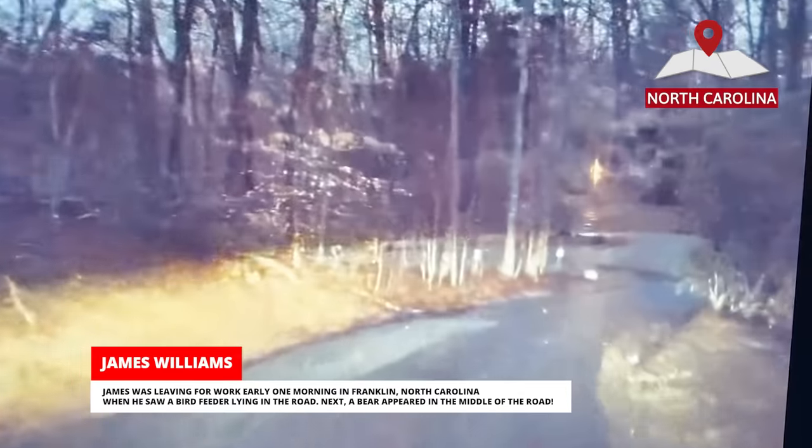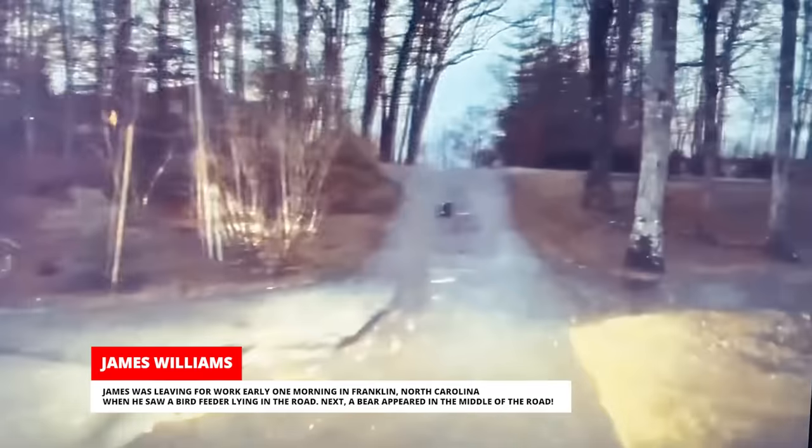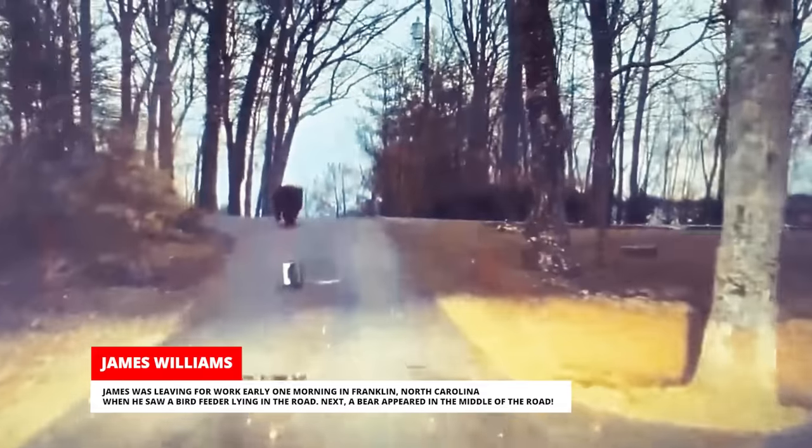James was leaving for work early one morning in Franklin, North Carolina, when he saw a bird feeder lying in the road. Next, a bear appeared in the middle of the road.